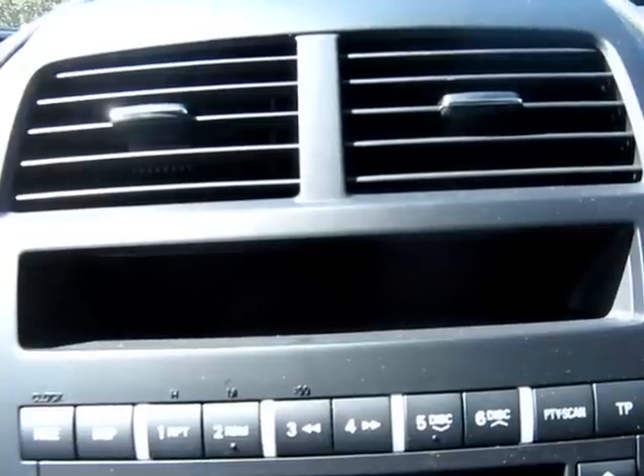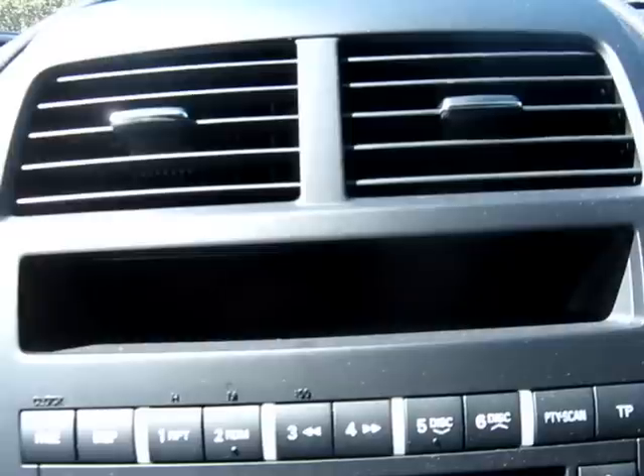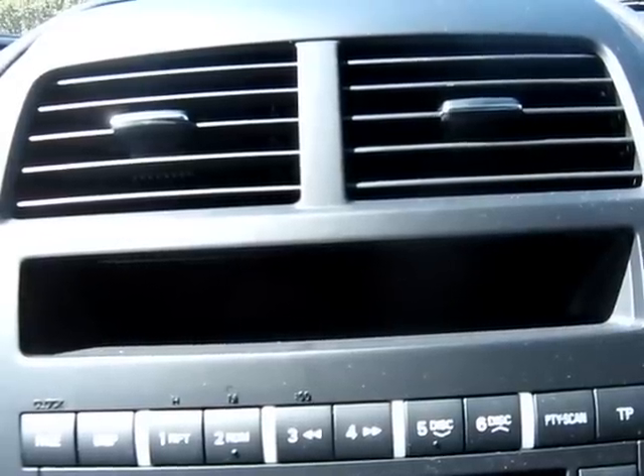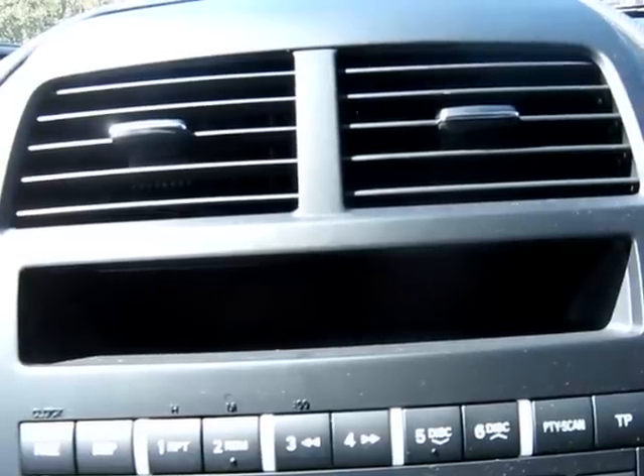You'll notice our ASX 3 has no sat-nav, even though it costs £20,199. You'd have to opt for the next trim, which is the ASX 4. It's a little bit mean of Mitsubishi not to include a sat-nav for that amount of money.